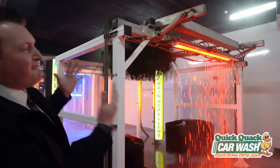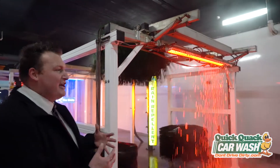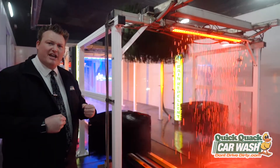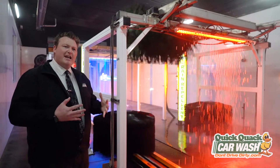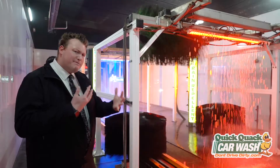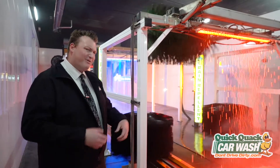This right here is one of my favorites — this is our lava seal. This takes all the previous shining applications and locks it into the clear coat of the vehicle. It creates this beautiful shine, and if your paint is metallic, it creates this depth that almost makes it look wet all the time. Pretty cool, huh?